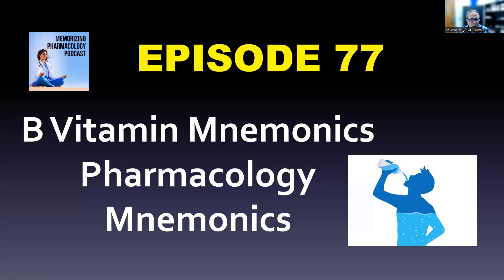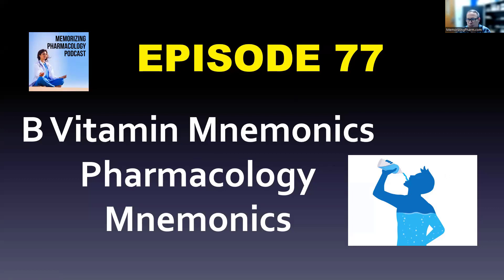Today we're going to go over B vitamin mnemonics. First thing is that we have water-soluble vitamins versus fat-soluble vitamins. B vitamins are water-soluble, as are C vitamins.